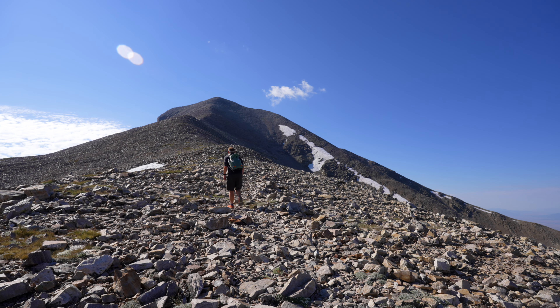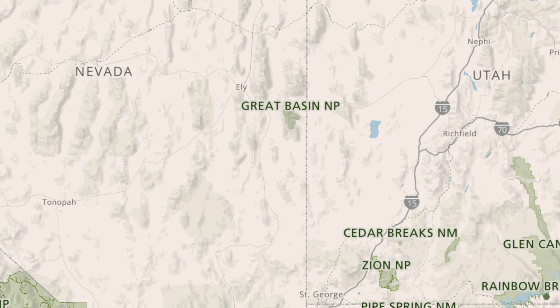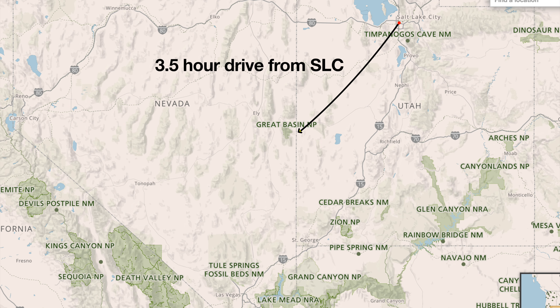At over 13,000 feet, Wheeler Peak is the highest point in Great Basin National Park. It's also the highest point in Nevada that you can hike to on an official hiking trail. This hike is pretty straightforward, but it can be tricky because it is so high. In this video, I'm going to show you everything you need to know to do the hike safely.